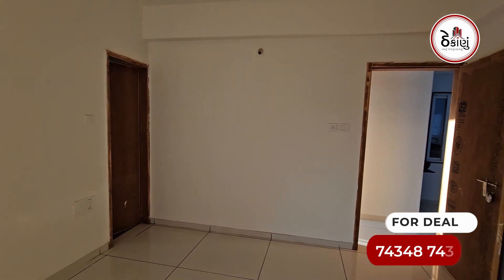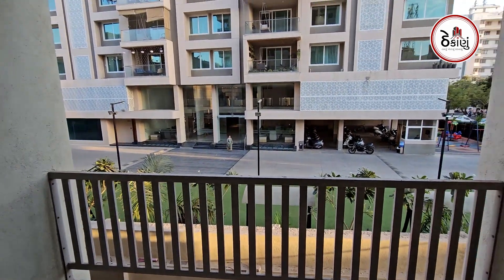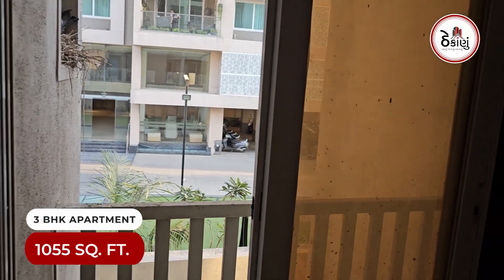In the bedroom, you can have a balcony with a sitting arrangement. In this bedroom, you can also have a standing balcony.